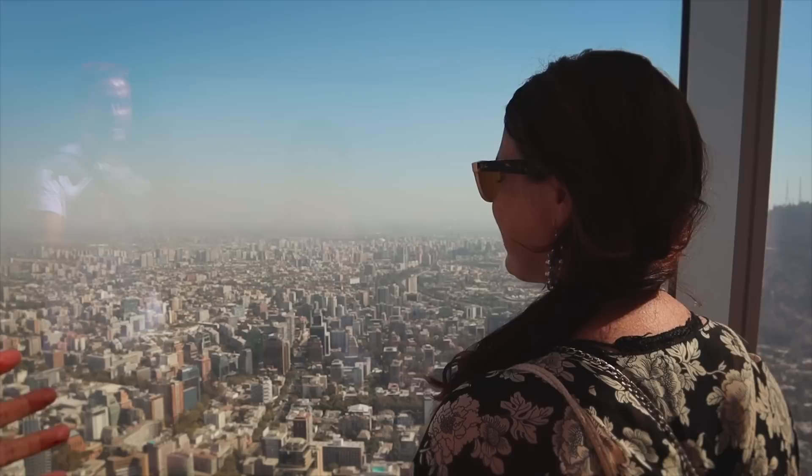I don't think we've ever seen a view quite like this. This is incredible. How high up are we again? 300 meters.